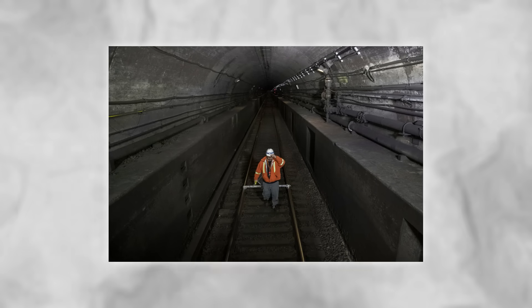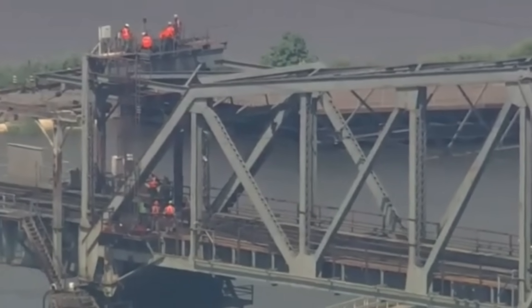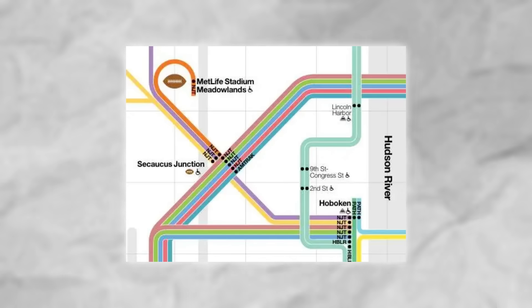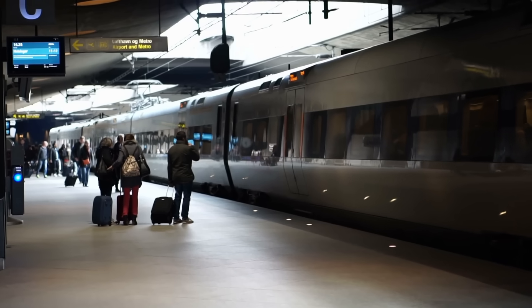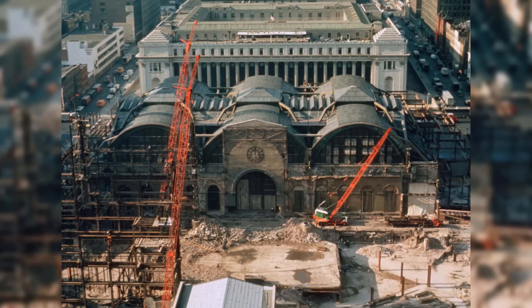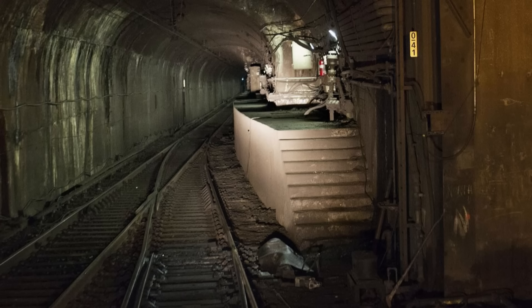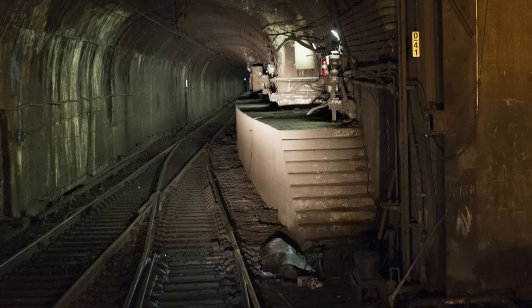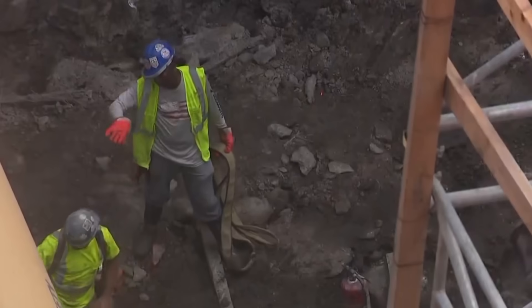The Hudson Tunnel is only one piece of something bigger. It connects to the Gateway Program, which also includes replacing the old Portal Bridge over the Hackensack River, expanding through the Meadowlands, and making changes at Penn Station. The new tunnels will double the tubes under the Hudson, but train capacity won't increase right away — Penn Station itself must also be expanded. For now, the new tunnels provide something just as important: redundancy, a backup that has never existed before.